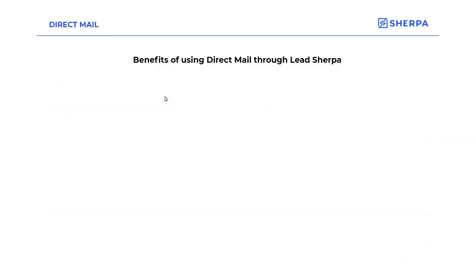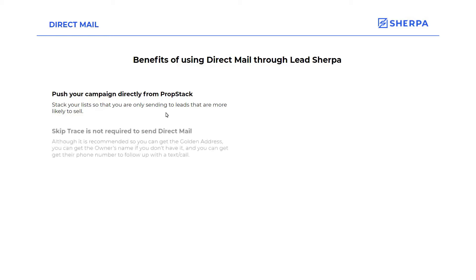Some of the benefits of using direct mail through LeadSherpa: you can push your direct mail campaign directly from PropStack, so you can stack your list and only send that direct mail to prospects that are most likely to sell. You do not need to skip trace through LeadSherpa to send direct mail, though it is recommended so you can get the golden address and the owner name if you don't already have it, and you can get the phone number to follow up with a text or call.